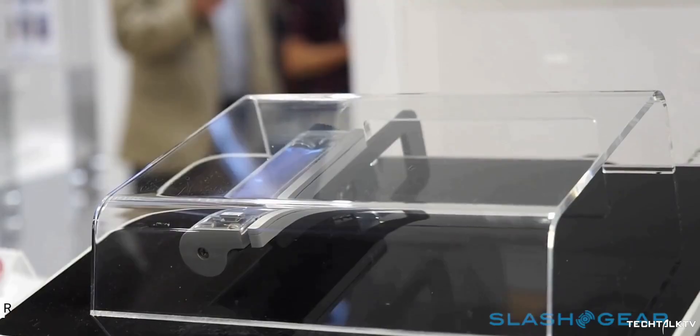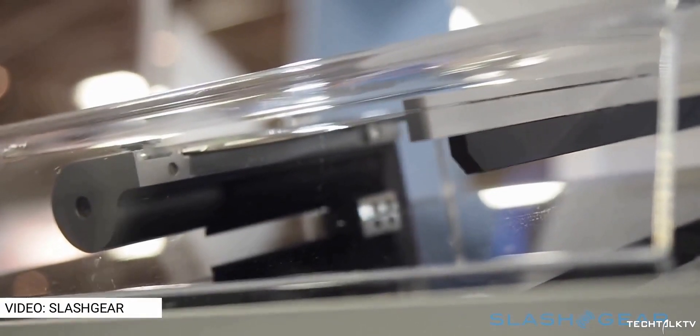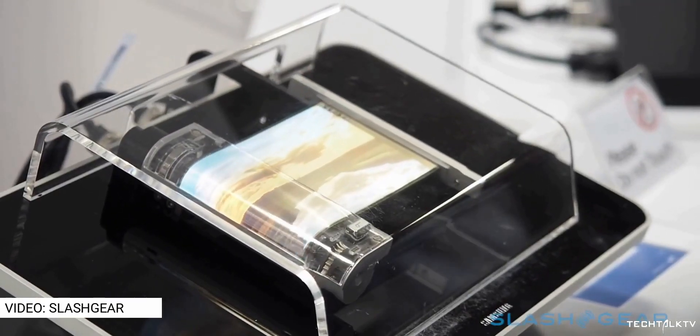Just a couple of days ago, we talked about the rollable displays. We talked about how every major display company, including Samsung, LG, and BOE, have this type of technology where the display rolls rather than folds.